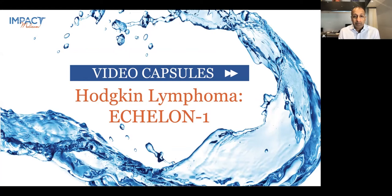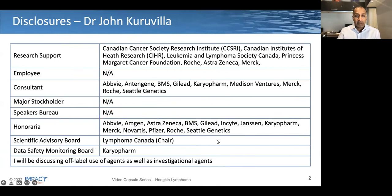Hello, I'm John Curvilla, and this is a video capsule looking at the ECHELON-1 clinical trial data in Hodgkin's lymphoma that was recently presented at the ASCO 2022 and EHA meetings.